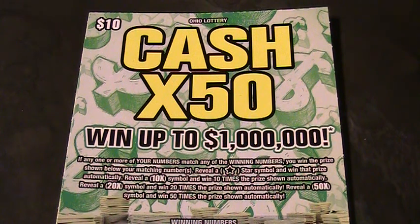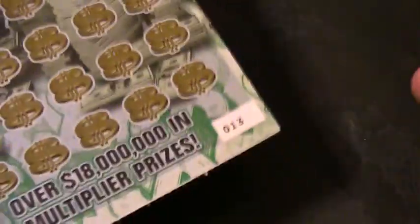Alrighty folks, welcome back to Digitonic One. What we got here is another Ohio Lottery Cash Times 50 ticket. That's right, Cash Times 50. This is the new $10 ticket here in Ohio.